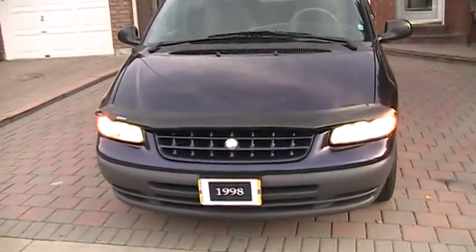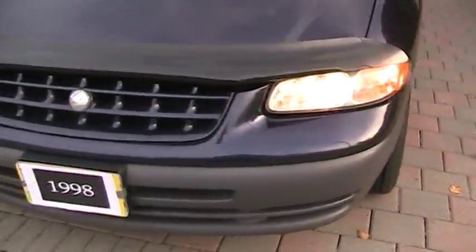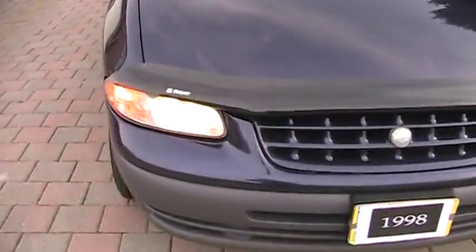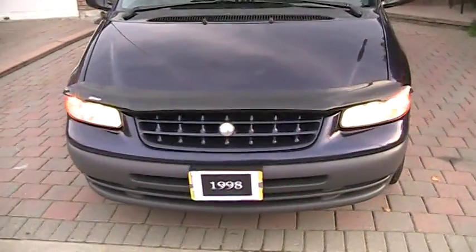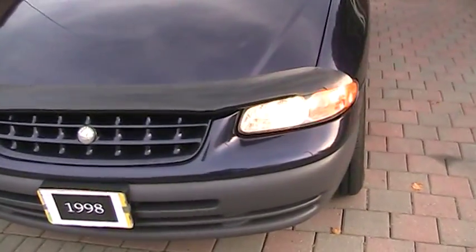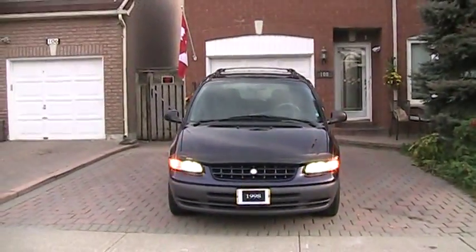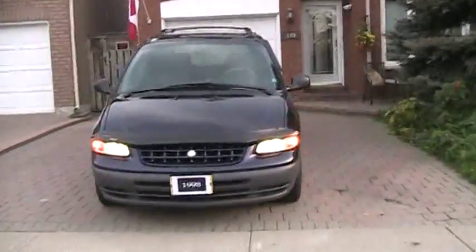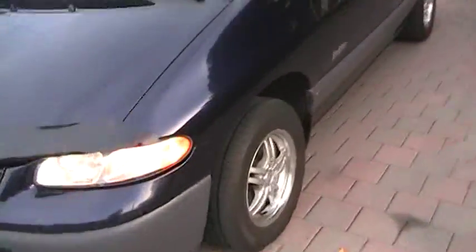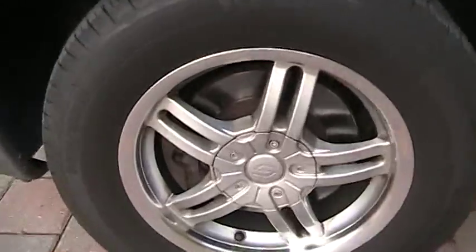Look how good a shape it's in — clean inside and out. These are riding on Michelin tires, and these are aftermarket rims.